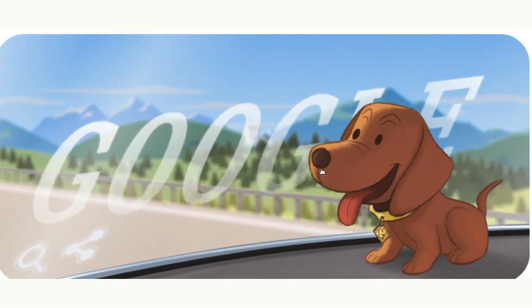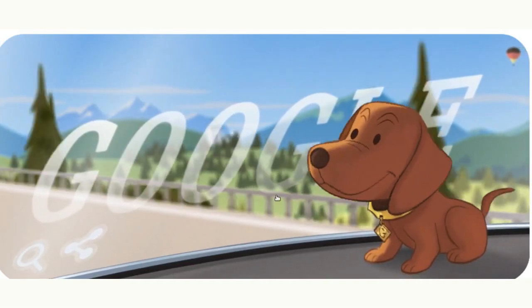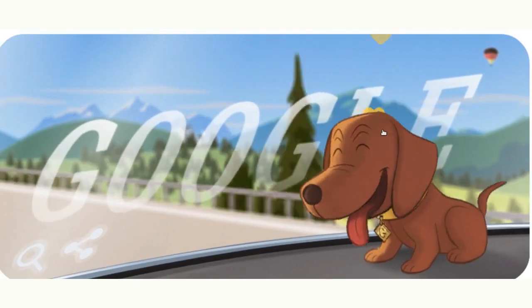In the Google Doodle, you can get the bobblehead to stick out its tongue by hovering your cursor over the dog's head. A click on its head will get you a happier smile.